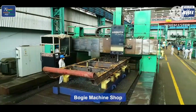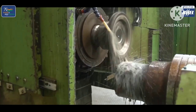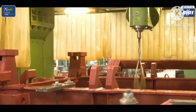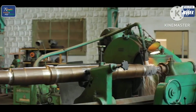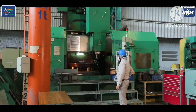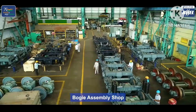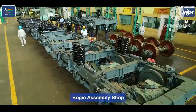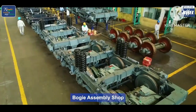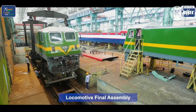The bogie machine shop performs all machining operations like milling, drilling, grinding, and lathing. The bogie assembly shop assembles all the base parts of the locomotive. Finally, the body is assembled with the base.